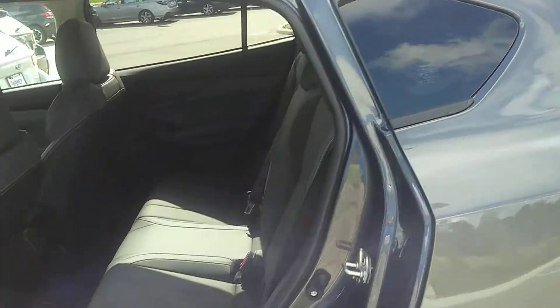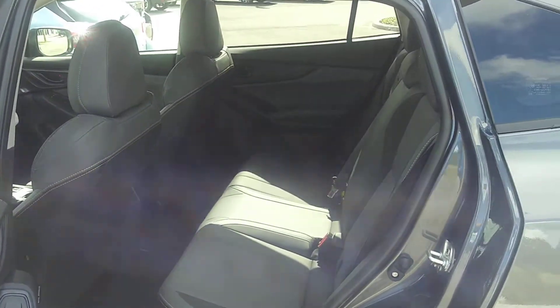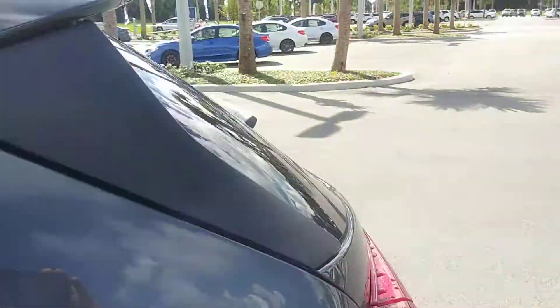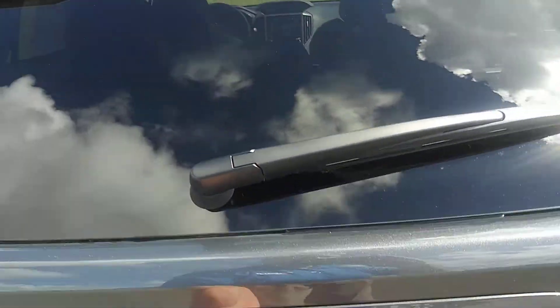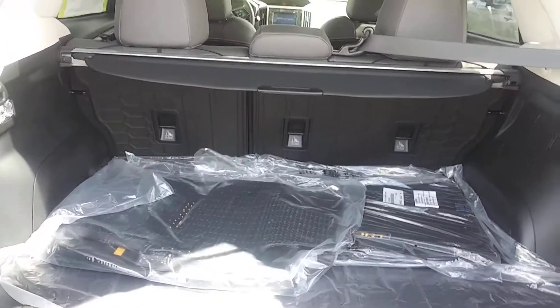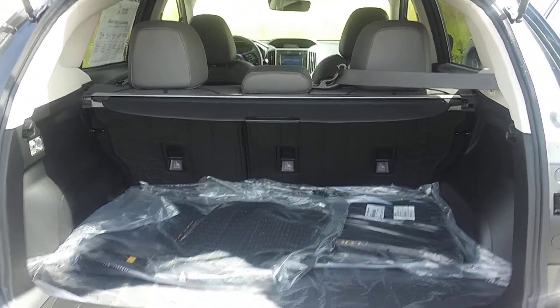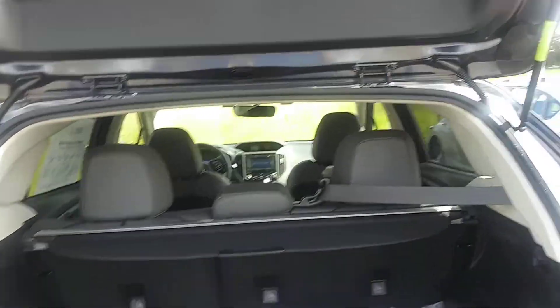Here is the rear of the car and your storage space, where the seats do a 60-40 split and lay completely flat for you. The rear seat protectors, the tonneau cover, both sets of mats, and cargo tray also come with the car.